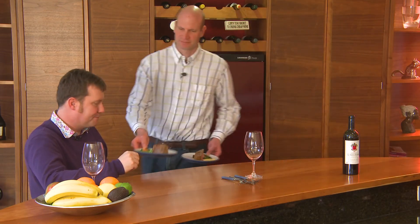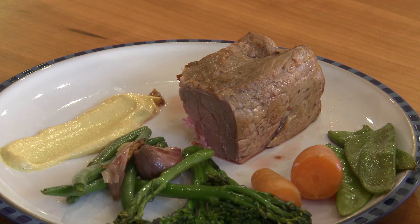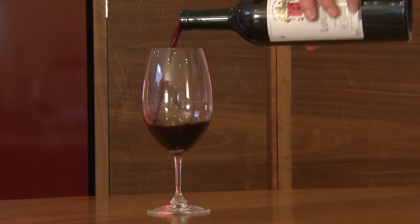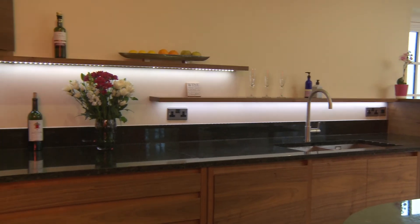Here you go, Simon. Thank you. I think it's kind of made a difference in terms of being able to cook and then eat in the same room — both here at the kind of high bar and down on the dining table.